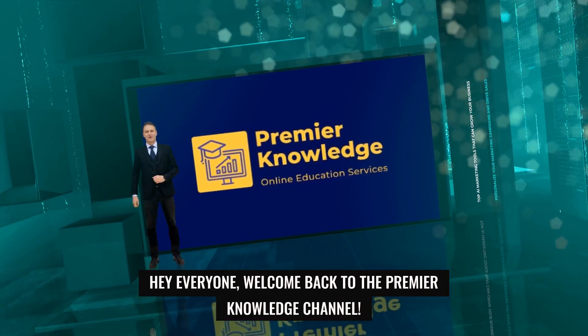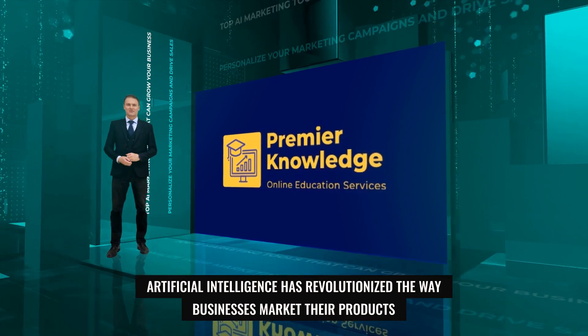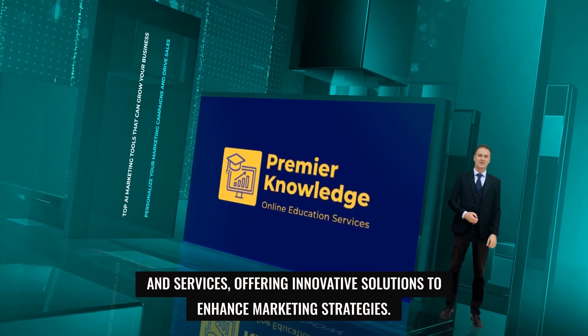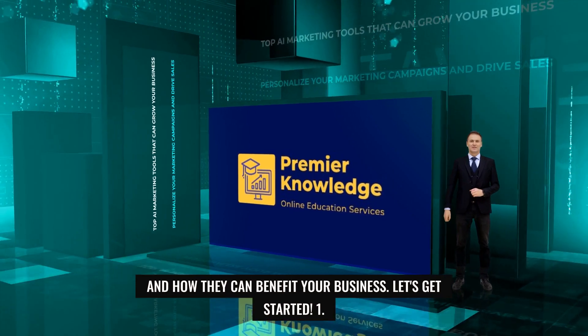Hey everyone, welcome back to the Premier Knowledge Channel. Today, we're diving into the world of AI marketing tools. Artificial intelligence has revolutionized the way businesses market their products and services, offering innovative solutions to enhance marketing strategies. In this video, we'll explore some of the top AI marketing tools and how they can benefit your business. Let's get started.